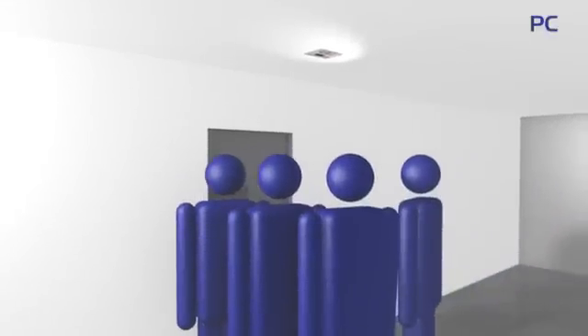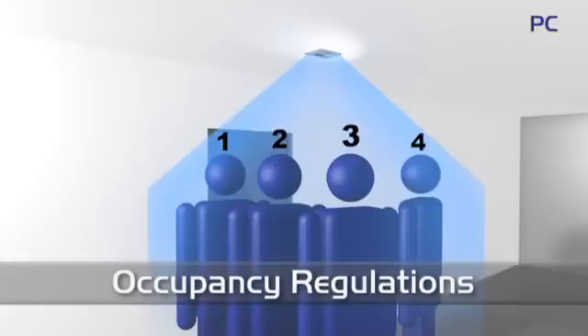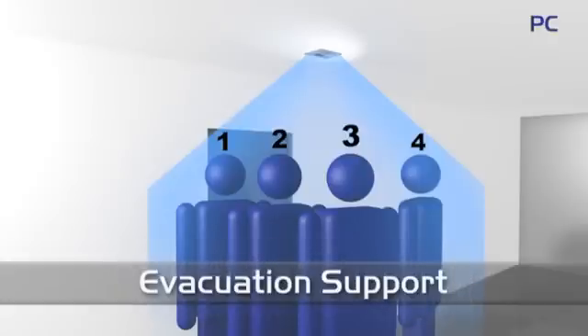Reliable statistics on the exact number of people passing through public buildings or offices are invaluable for marketing and security professionals. Where there are many people, there are greater challenges to comply with regulations on building occupancy.